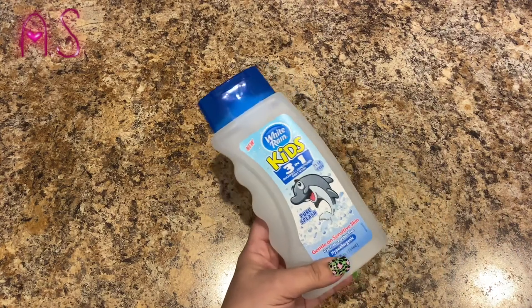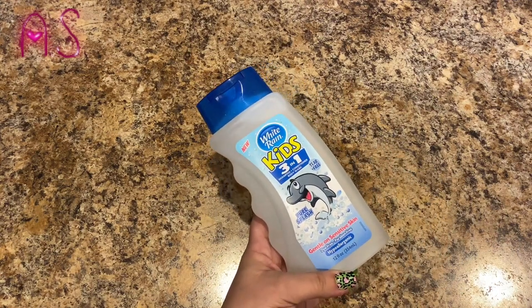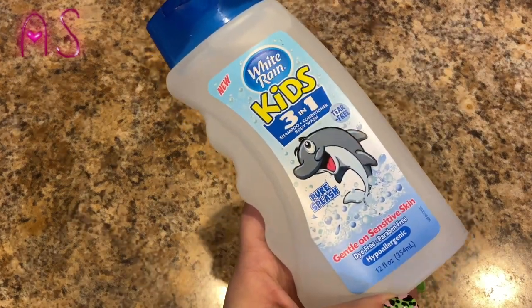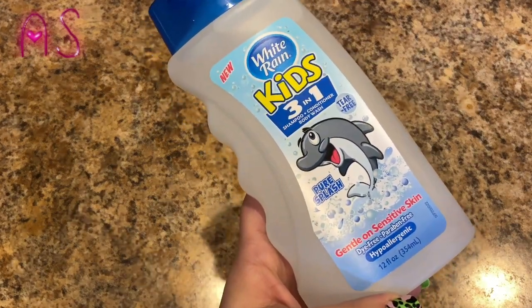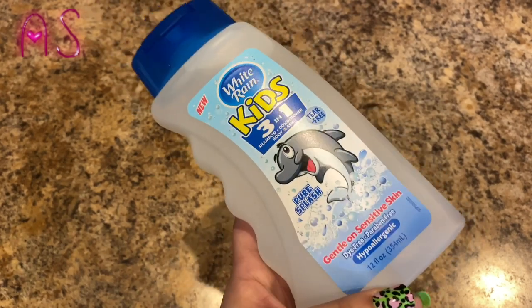Lily needed some more body wash. This is the White Rain Kids three-in-one shampoo, conditioner, and body wash — tear-free, pure splash, gentle on sensitive skin, dye-free, paraben-free, hypoallergenic, seven fluid ounces. She's been using this for years.